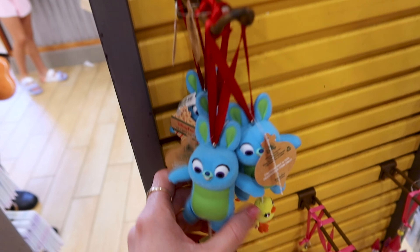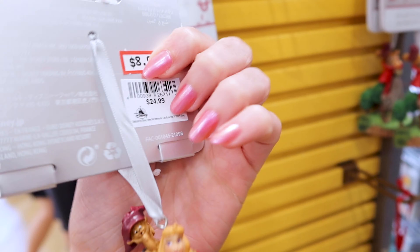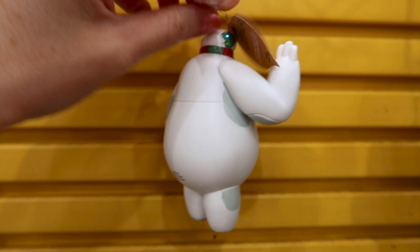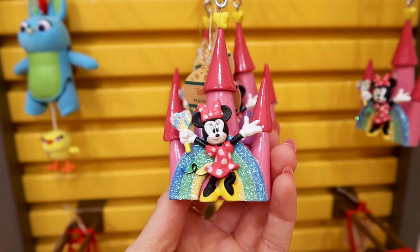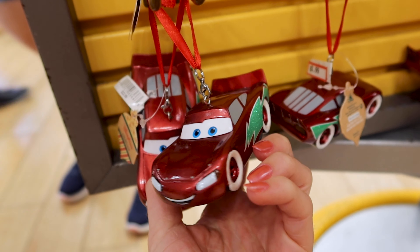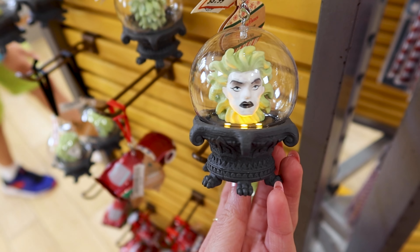The Toy Story ornament is flocked. They also have the Sleeping Beauty one with her animal friends — so pretty — for $9 out of $25. There's a Baymax one with his little scarf and earmuffs for $9 out of $23. The Minnie Mouse one is $7 out of $23, and the Cars one is $9 out of $23. They have the Madame Leota one which lights up for $9 out of $27. I'm going to show you the whole Christmas section in a second.